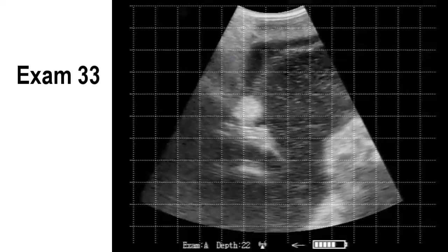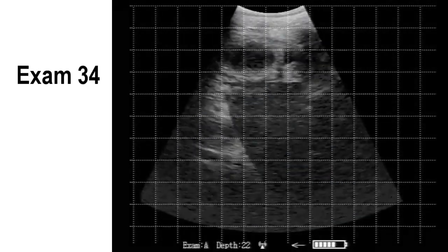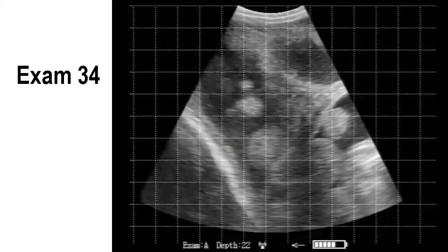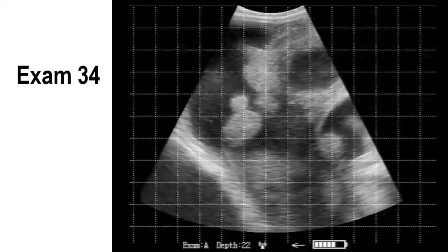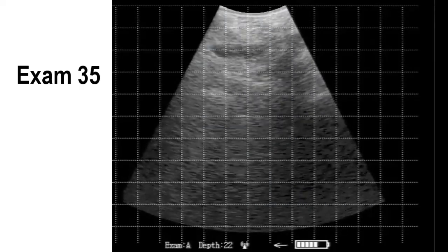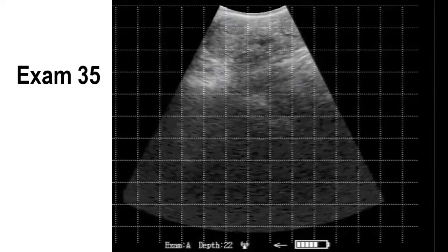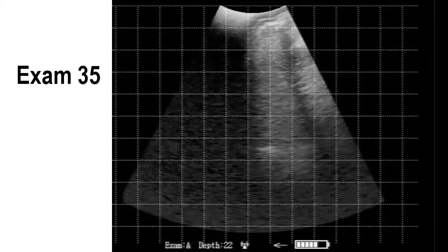Most of the time we're looking just at placentomes and amnion, occasionally getting a little bit of fetus, occasionally the whole fetus. Here we slow down, sweeping back and forth over top of an open uterus with multiple cross sections, and then on to exam 35.